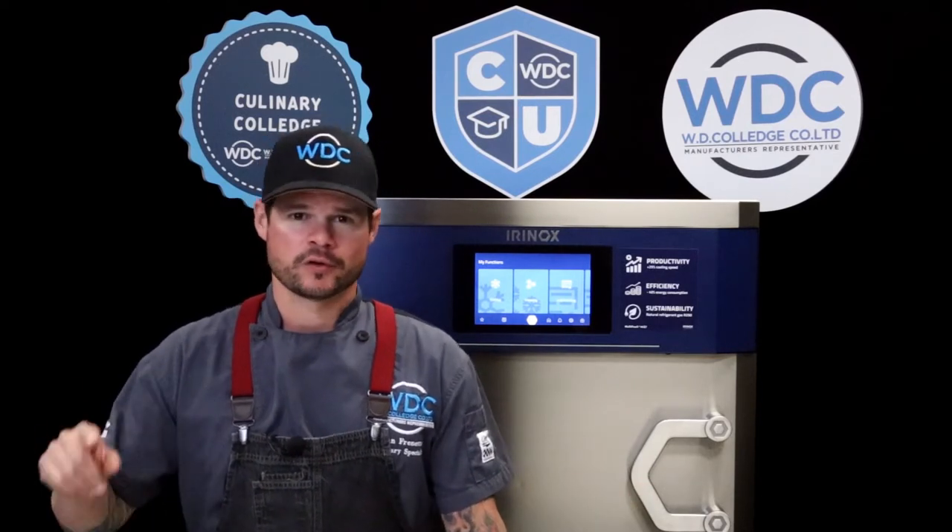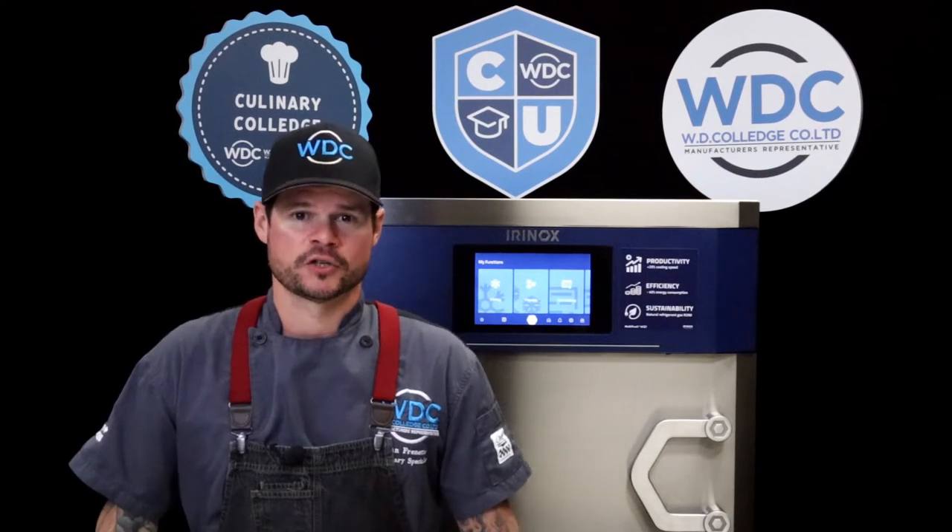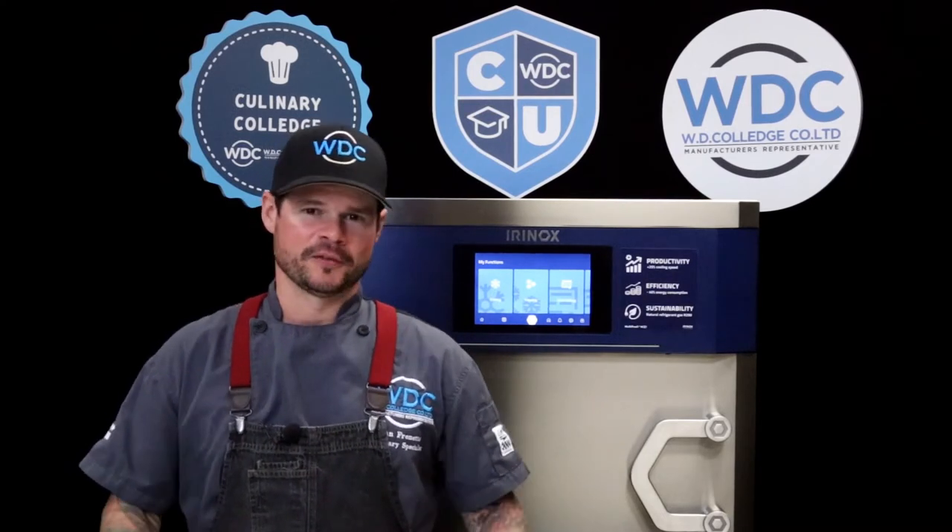Hi, welcome to College U. I'm Chef Dan Frenette and today we're going to be featuring our Irinox unit. First and foremost, we're going to jump over to our corporate chef Michael Ohtoni from Montreal and he's going to teach us all about the amazing sous-vide features within our blast chiller.